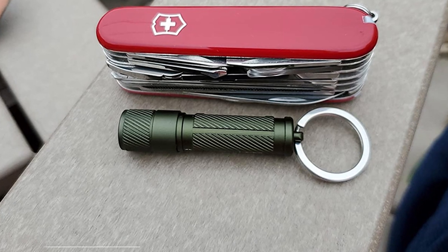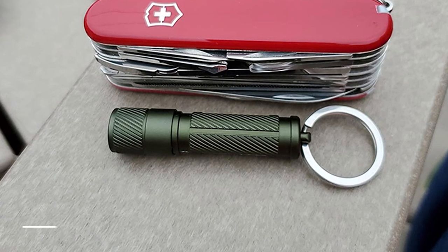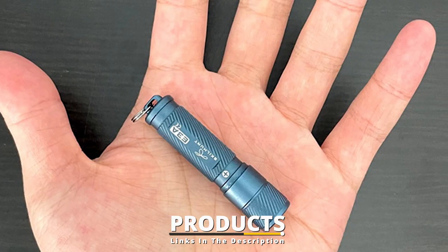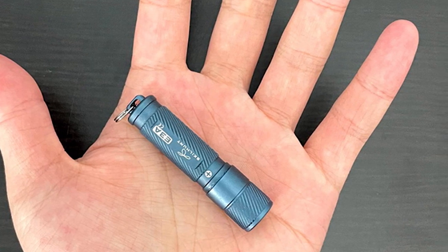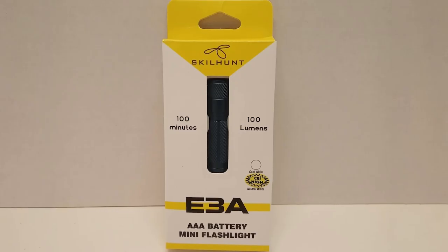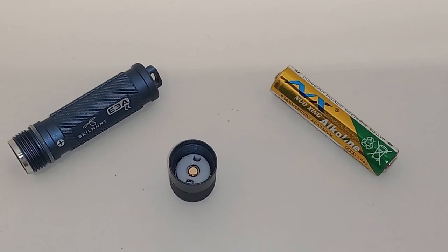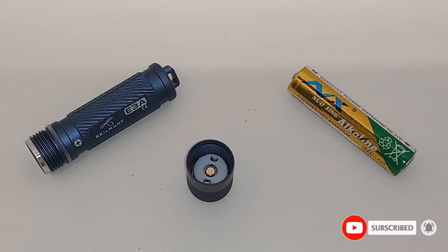Moving on to number seven, we have the Skilhunt Ethria. AAA lights offer a great combination of small size and power source availability. The Skilhunt Ethria is able to put out an impressive 100 lumens. The TIR optic in the head of the flashlight makes for a soft and balanced beam, making it very useful for lighting up a work area. Its simple twist operation is easily controlled in the dark without having to fumble around for a small activation switch or click through modes to get to what you need.